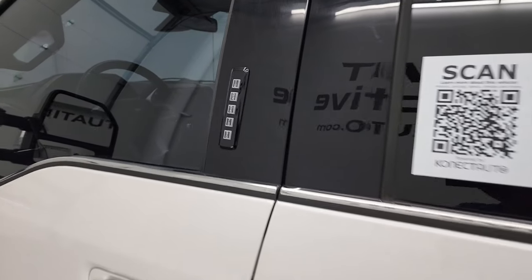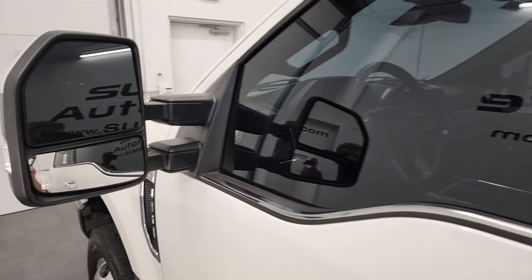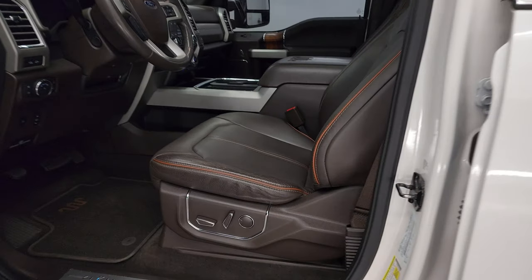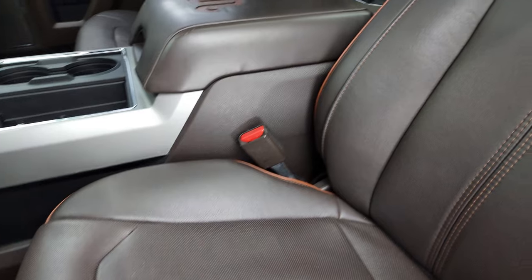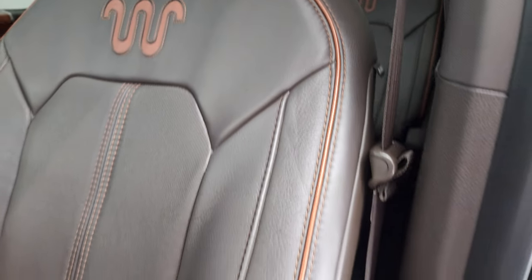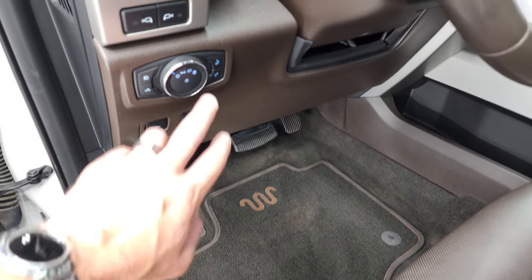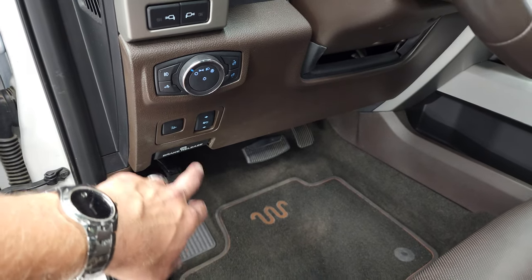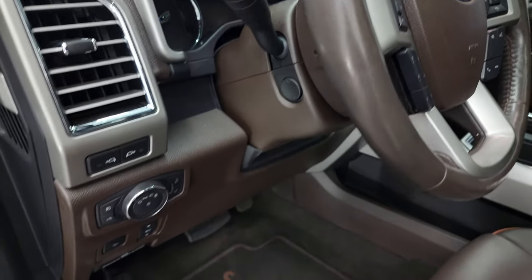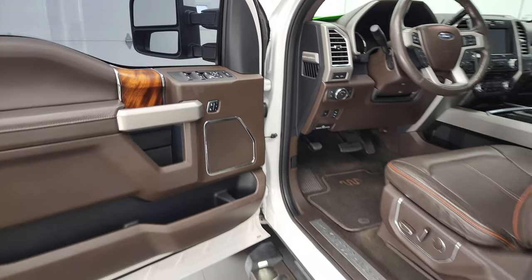This one does have the door code entry — we do have the code for this truck. It has the power scope mirrors — they power fold in, power telescope out, they're heated, with built-in directional signals. Inside you get the King Ranch package, which gives you the dark brown leather interior with orange piping and the King Ranch insignia on the backrest. No rips or tears. Both front seats are heated and cooled. Factory floor mats, auto headlamps, LED side lights, power pedals, power drop-down tailgate, power telescopic and tilt steering wheel, memory driver's seat, power windows, power locks, and power mirrors.